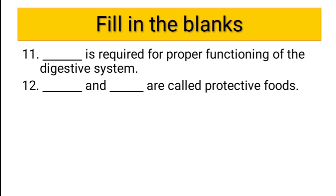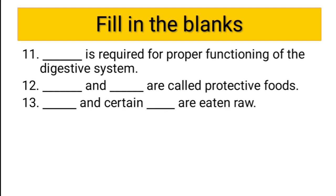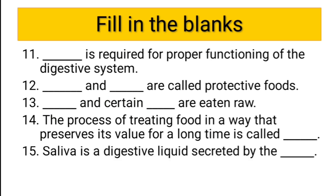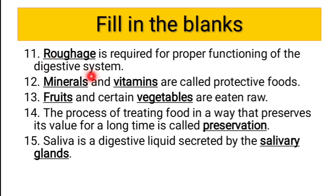Twelfth question: dash and dash are called protective food — vitamins and minerals. Thirteenth question: dash and dash are eaten raw — fruits and certain vegetables are eaten raw. Fourteenth question: the process of treating food in a way that preserves its value for a long time is called preservation. Fifteenth question: saliva is a digestive liquid secreted by salivary glands. Now let us see the correct answers: roughage, minerals and vitamins, fruits and vegetables, preservation, and salivary glands — all correct.